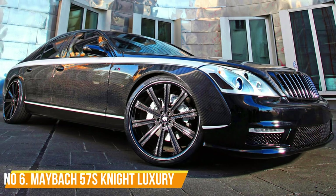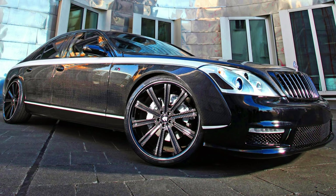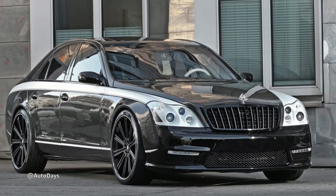Number 6: Maybach 57S Night Luxury. The Maybach 57S by Night Luxury ain't your grandpa's limo. Picture it like a panther in a tuxedo — sleek and powerful, but with a touch of extravagance.